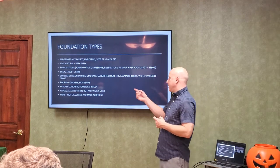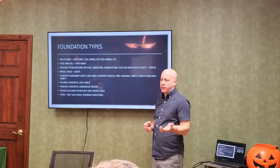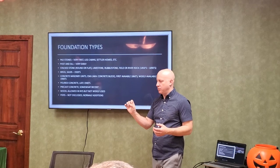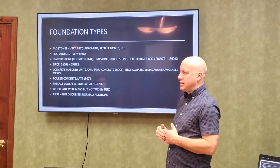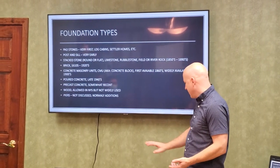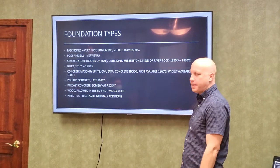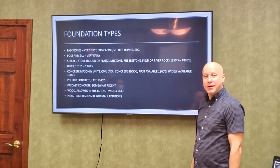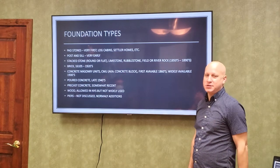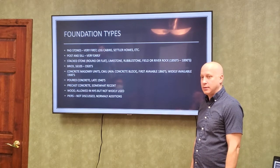Poured concrete came in the late 1940s. Some of the old poured concrete is pretty poor quality — you can take a screwdriver and chip it away and see big pebbles inside. They didn't use form boards back then; they used horizontal boards, so sometimes you'll see the wood grain from those boards on an old house. They actually used those boards as the joists, and you can still see the cement clinging onto them.